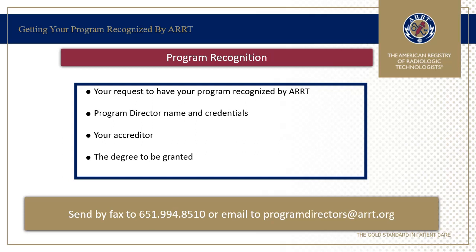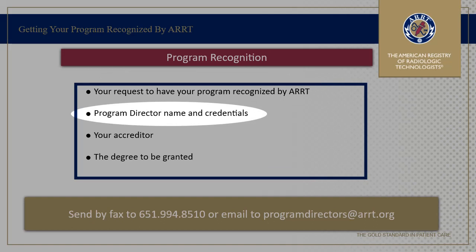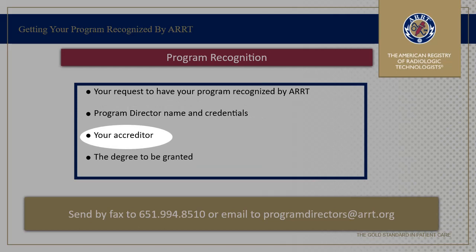Program directors who would like to have their students certified and registered through ARRT will need to send a request to have their school recognized. This typically comes in the form of a letter from your program's dean or director and should be on school letterhead. It should indicate your request to have your program recognized, who the program director is including their credentials, who your accreditor is, and the degree which will be granted by your program.